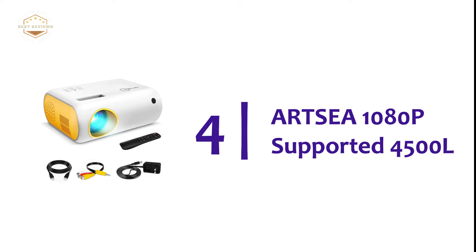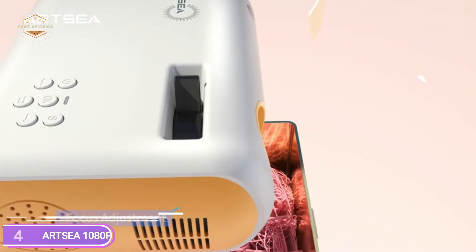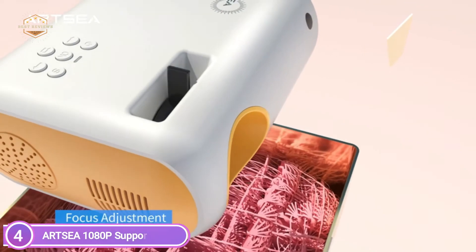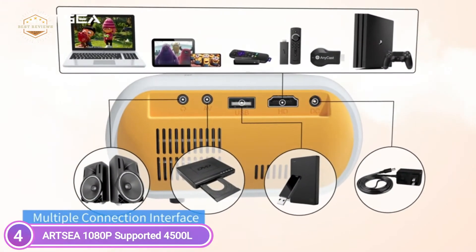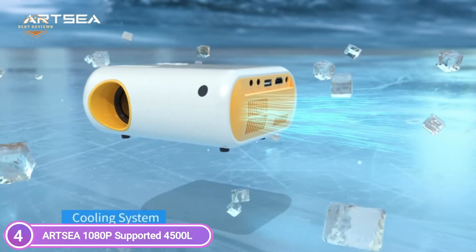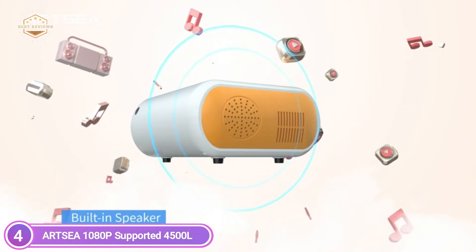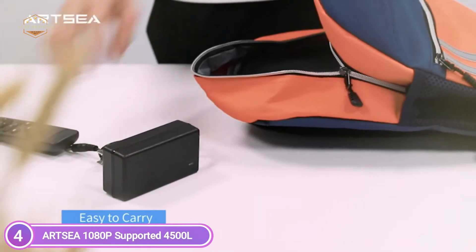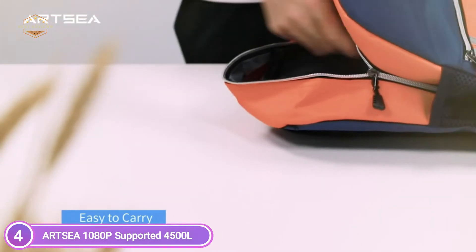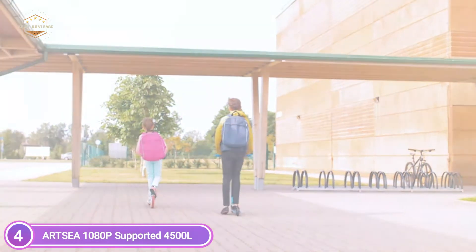Here is item number 4, the ART-SEA 1080p supported 4500L. Take advantage of the latest 4.0 LCD screen technology. This movie projector with LED technology supports 1080p resolution and comes with a luminosity of up to 4500L. The resolution has been increased significantly, making it clearer than other projectors with low resolution. The diffuse reflection technology is applied, making this projector more palatable for the eye than television as it shields against direct light damage.